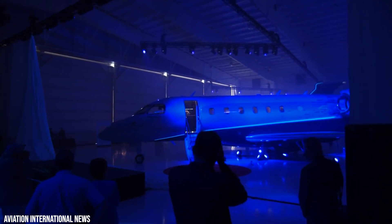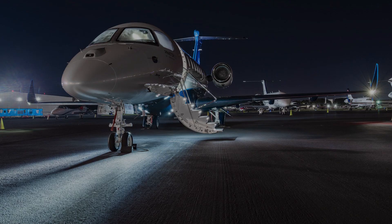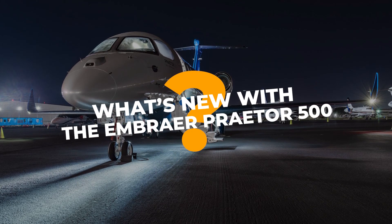It first debuted in 2018, replacing the Legacy 450 with a few tweaks in its design and functionality. So what's new with the Embraer Prater 500?